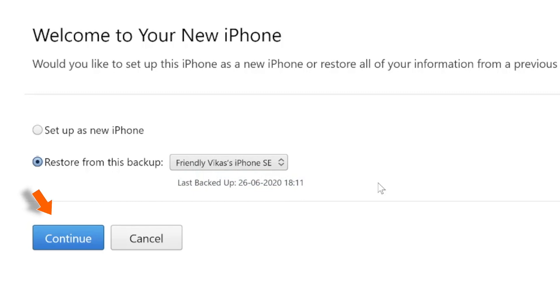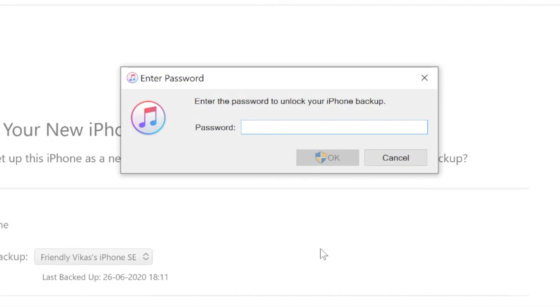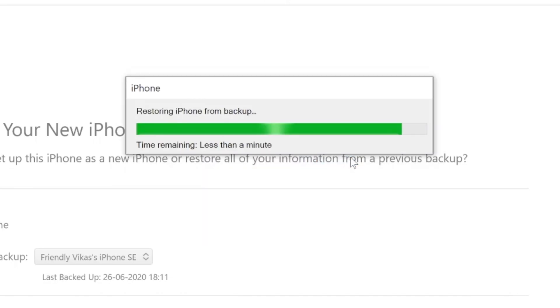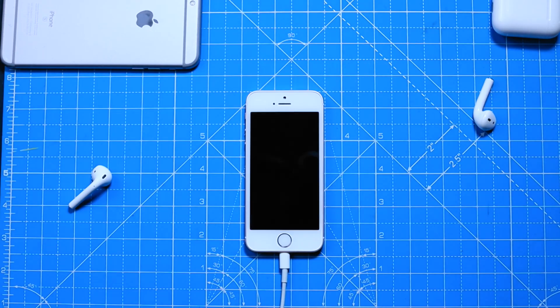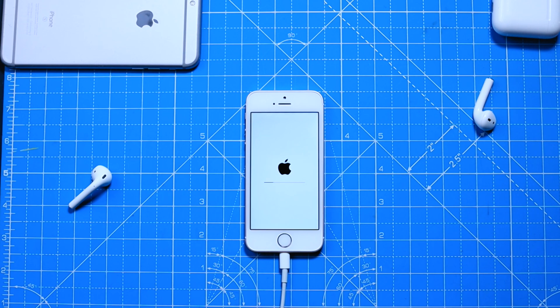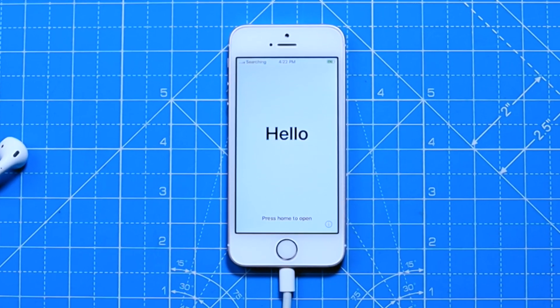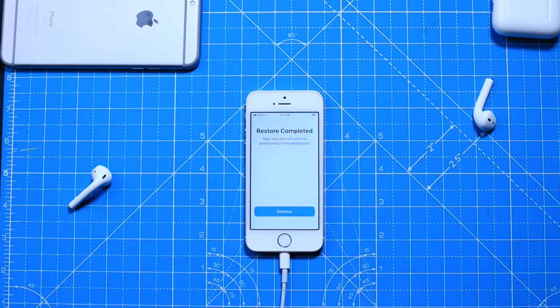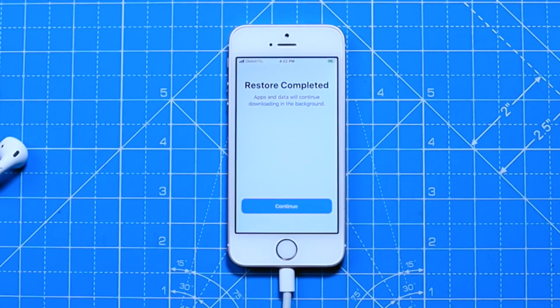Hit Continue. If the backup was encrypted, enter the encryption passcode and hit OK. This will start restoring your iPhone from the backup. Wait until the process is completed. Eventually you should see the welcome screen on your iPhone. Press the Home button — it should say Restore Completed. Hit Continue.